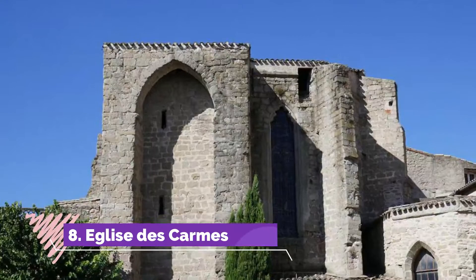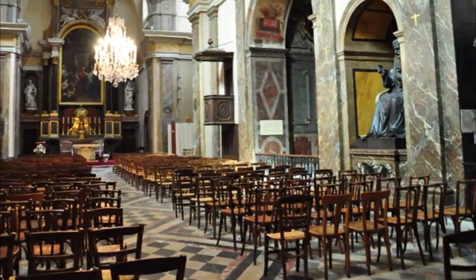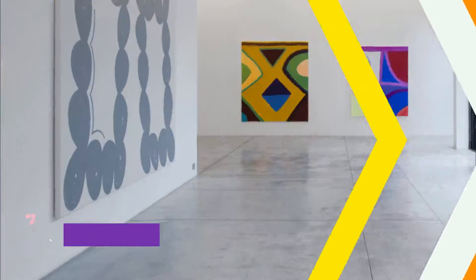Number 8. Eglise de Carmes. Walking along the Boulevard de Waterloo we came across this small church dedicated to the Madonna del Carmelo, built in the 19th century in neo-Gothic style. The side windows made of glass blocks are very particular. The stained glass window depicting Santa Maria del Carmelo, behind the main altar, is also beautiful.